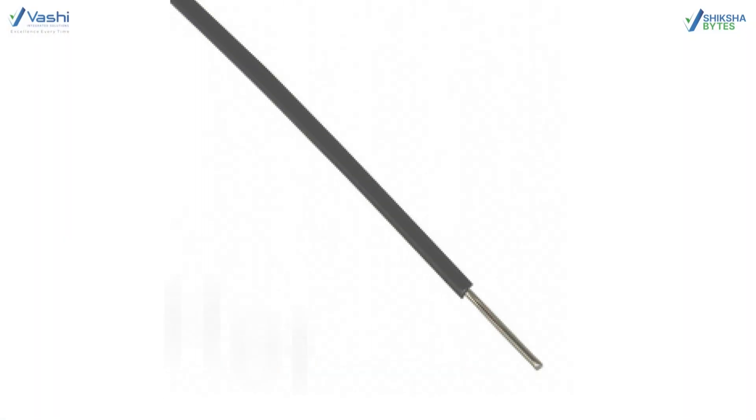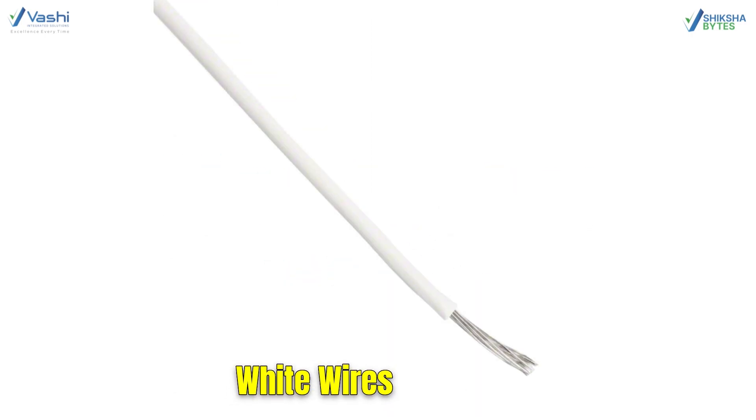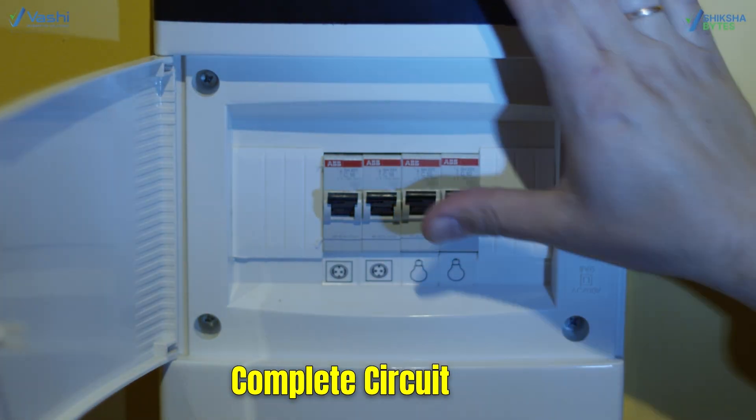Black wires are typically hot and live wires, while white wires are typically neutral. These two work together to create a complete circuit.